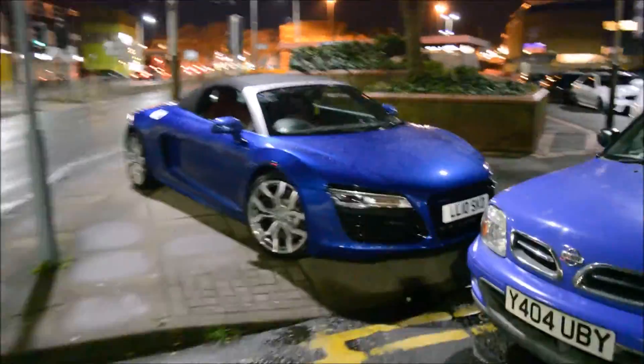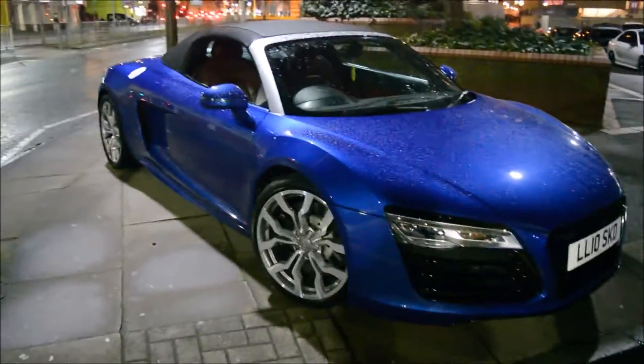I've only got a limited time — I've got to go pick my brother up as well. Here's the R8 — that looks beautiful.